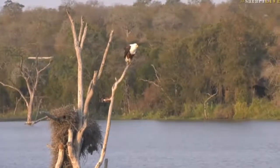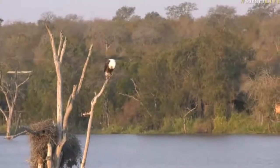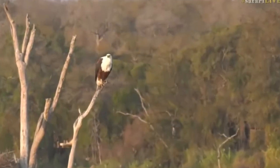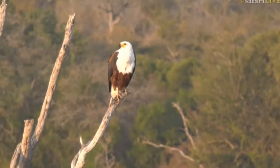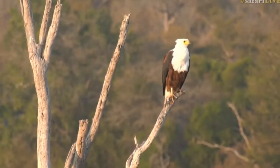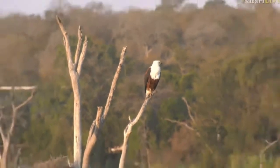We are at a water hole, probably the biggest water hole that we have out here. It is the beautiful Chitwa Dam, and we have a magnificent view of one of my favorite birds of prey. That is an African fish eagle in perfect afternoon light, and it is sitting eye level with us, which is unusual.